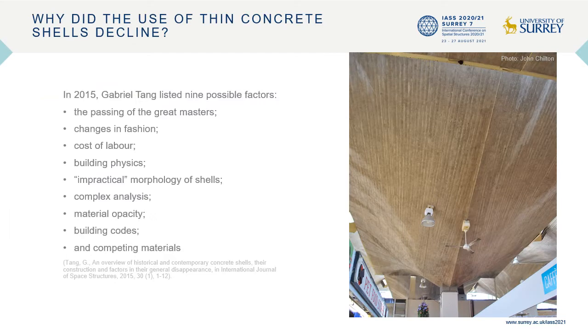Why did the use of thin concrete shells decline? The decline since the 1970s is frequently blamed on perceived high cost when compared to alternative structural systems developed during the late 20th century. In an article for the International Journal of Space Structures in 2015, Gabriel Tang listed nine possible factors: the passing of the great masters, changes in fashion, cost of labour, building physics, impractical morphology of shells, complex analysis, material opacity, building codes and competing materials.